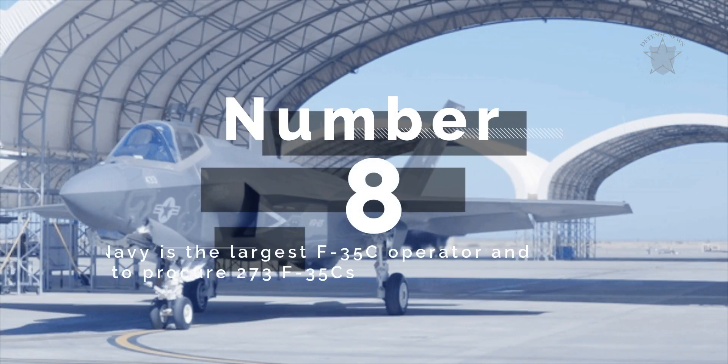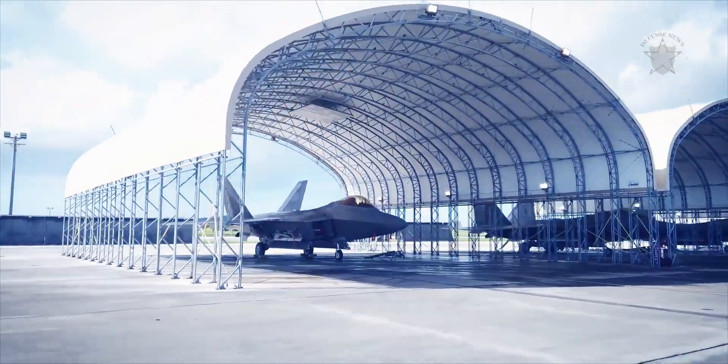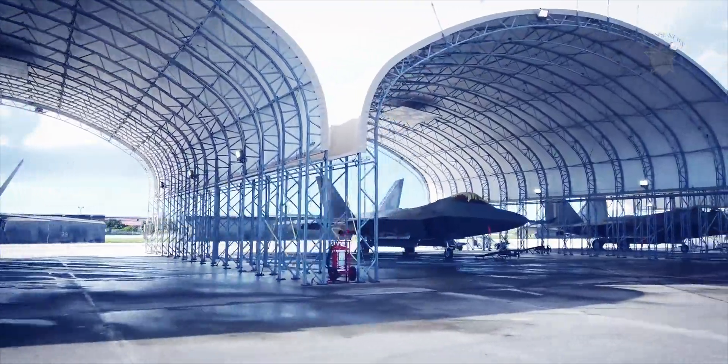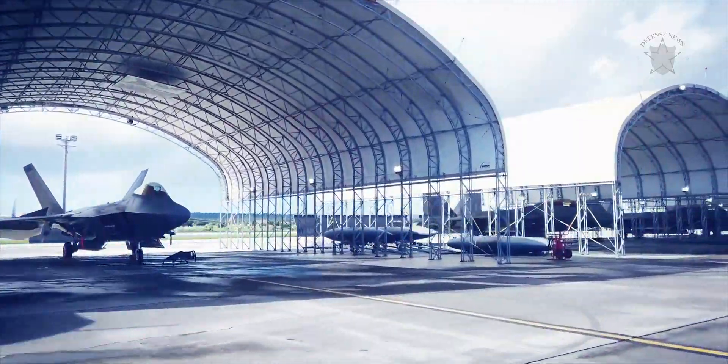Number 8: The U.S. Navy is the largest F-35C operator and has plans to procure 273 F-35Cs. Naval Air Station Lemoore is home to the Navy's Joint Strike Fighter Wing. The U.S. Marine Corps is also acquiring F-35C aircraft, along with their F-35Bs.